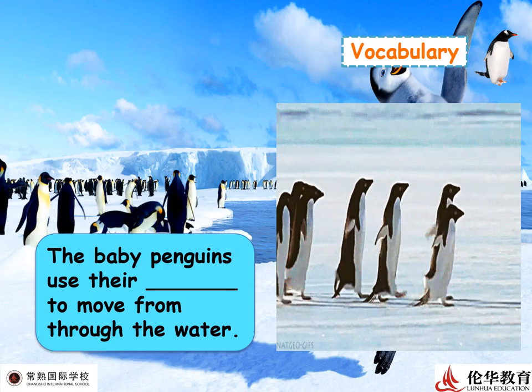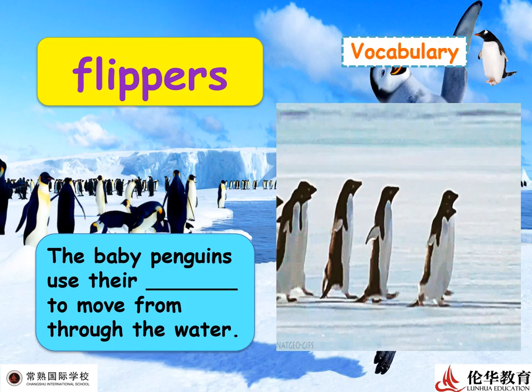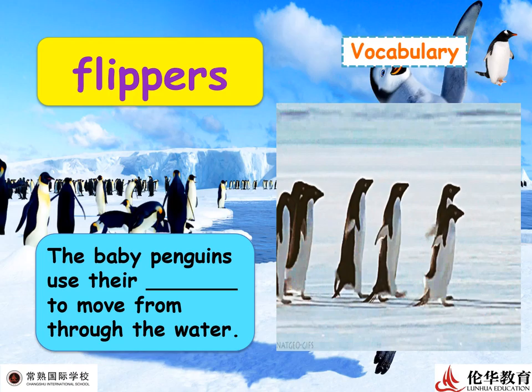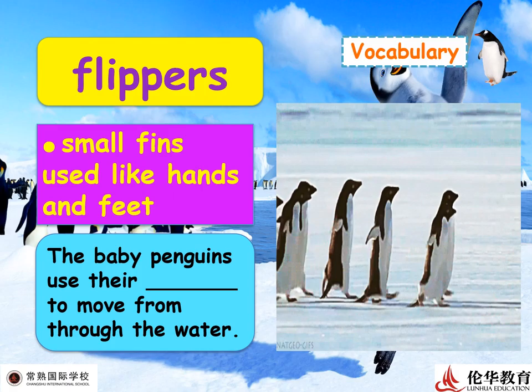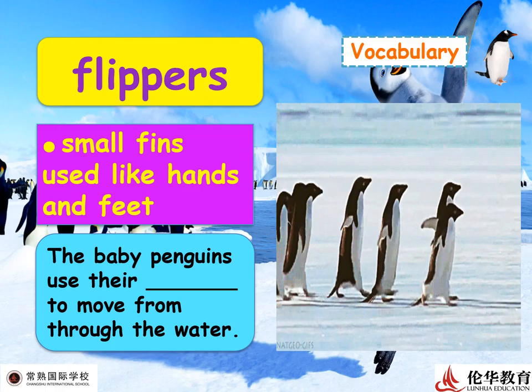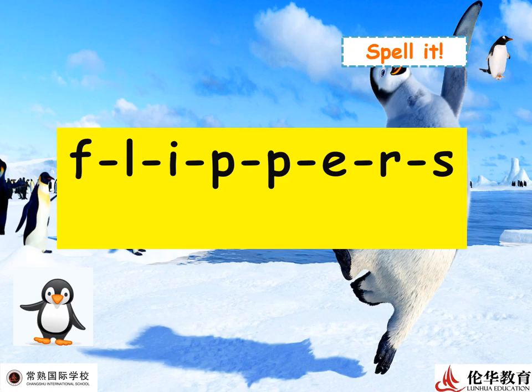Can you make a guess for the next word? Look at the picture — those penguins are walking. The vocabulary here is 'flippers' — those small fin-like limbs used like hands and feet. Flippers: the baby penguins use their flippers to move through the water. If you look at the flippers of penguins, it seems like they can fly, but actually they are not able to fly. Let's spell: F-L-I-P-P-E-R-S — flippers!